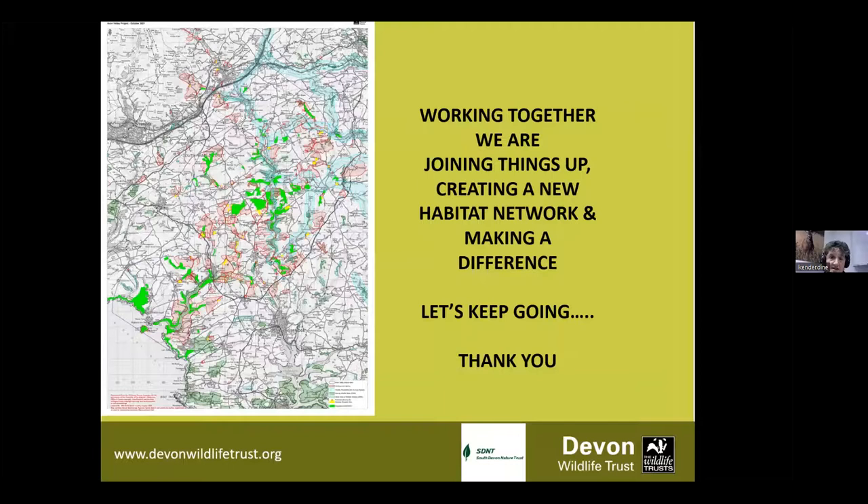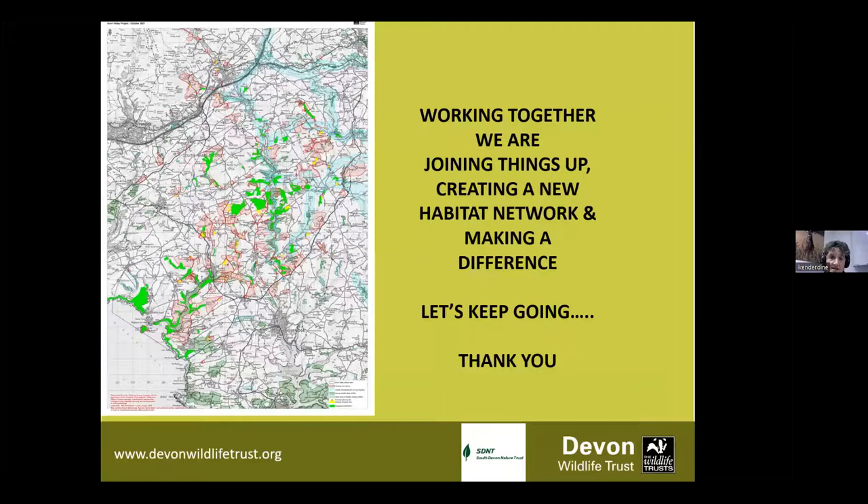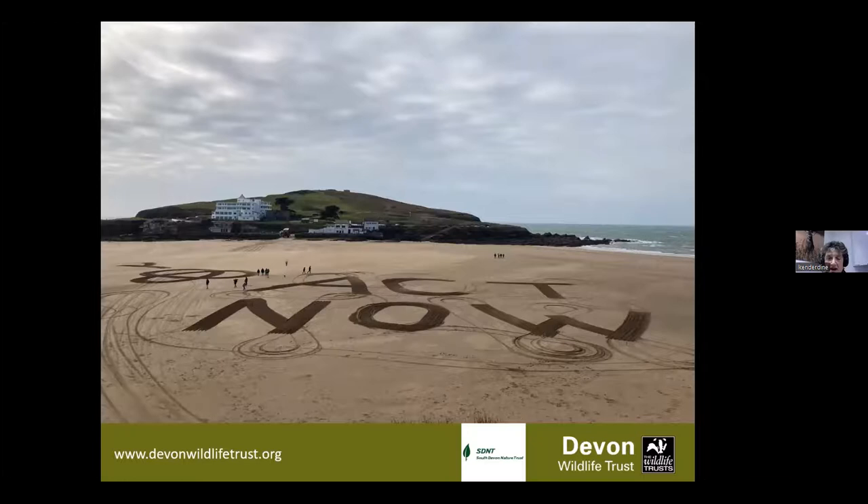We are joining things up, creating new habitat networks. Let's keep going. Act now. Do what you can - whether you've got a garden, whether you have got a window box, whether you're a landowner. If you feel you're doing all you can, tell your neighbours, spread the word. If you can support our work, then do. Your actions really do make a difference, and we need everybody to help nature recover. Thank you for listening.